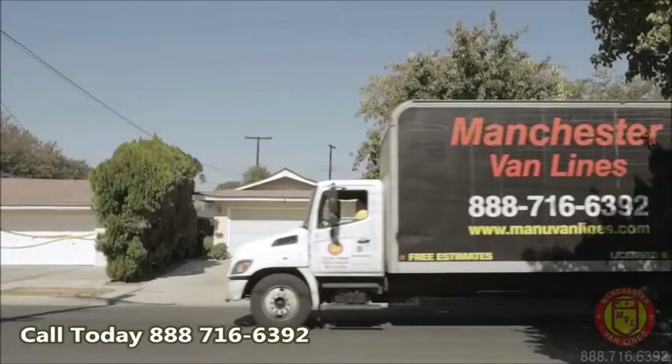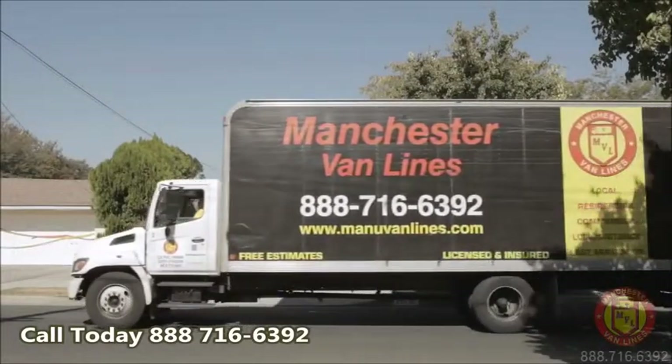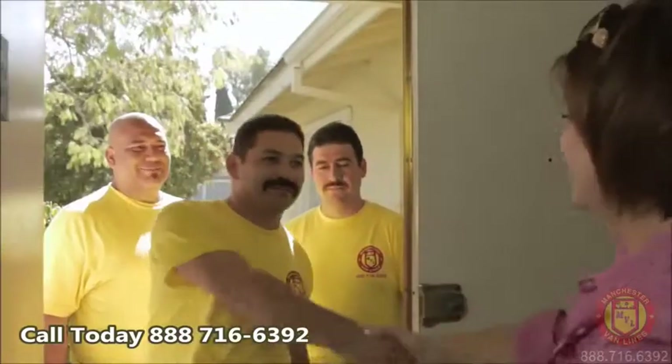Here at Manchester Van Lines, we send a professional move foreman and crew on every pickup and delivery.